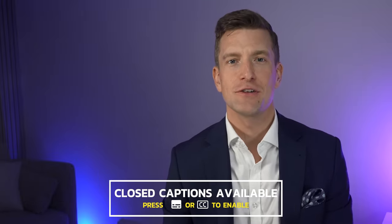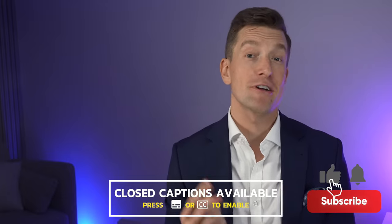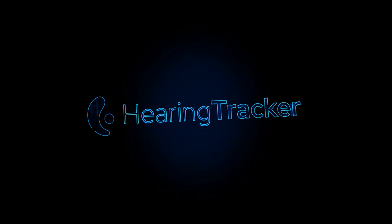Hey guys, welcome back to the Hearing Tracker YouTube channel. My name is Matthew, and I'm here to keep you up to date with the latest news in the hearing technology world. Make sure you subscribe to this channel and press the notifications bell to be updated every time we release a new video.